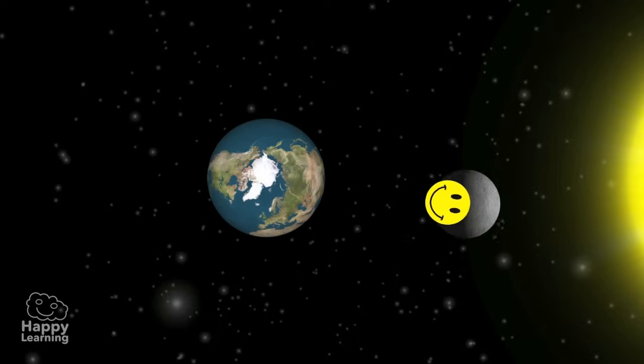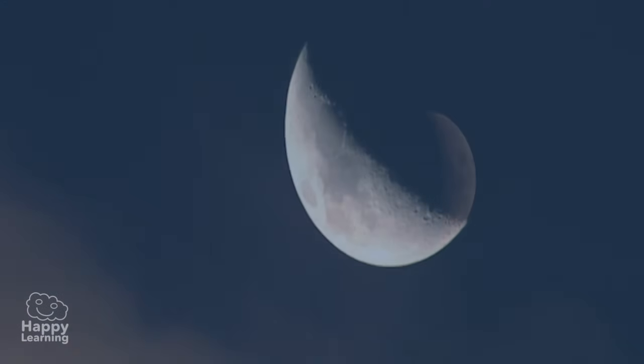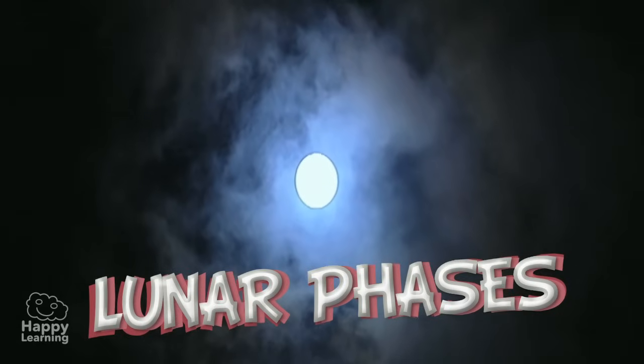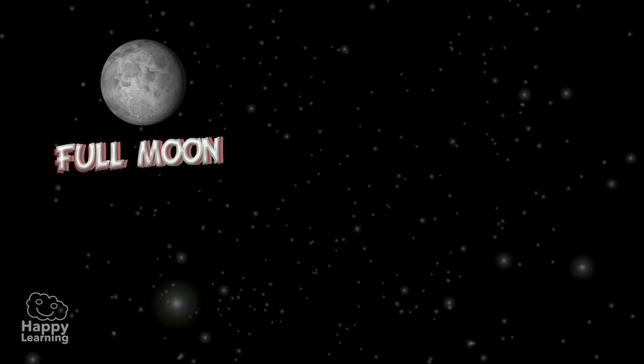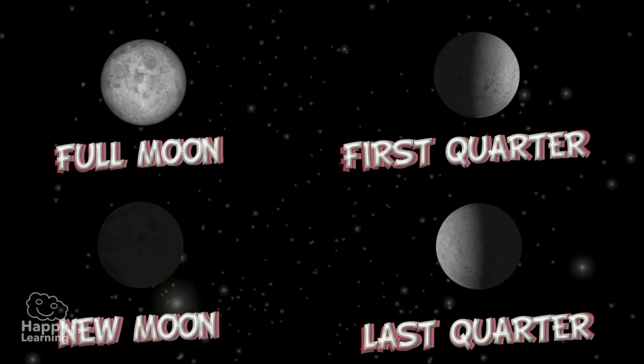When we observe the Moon over a period of time, it appears to change shape. These changes in appearance are called lunar phases, and they repeat every 28 days. There are four: Full Moon, First Quarter, New Moon, and Last Quarter.